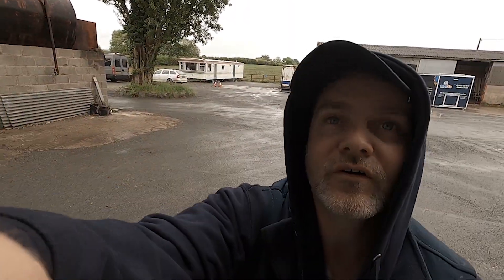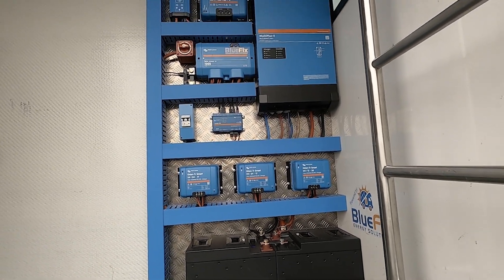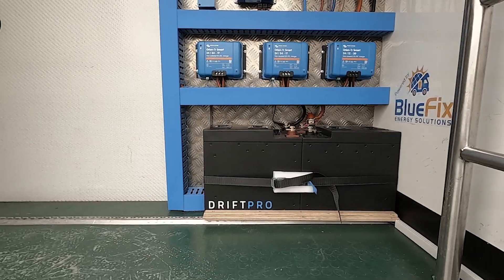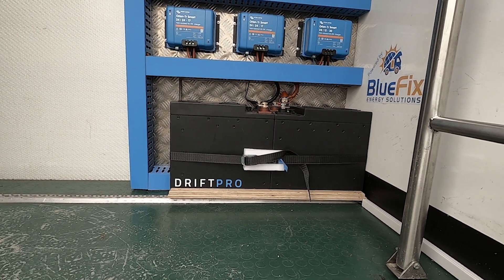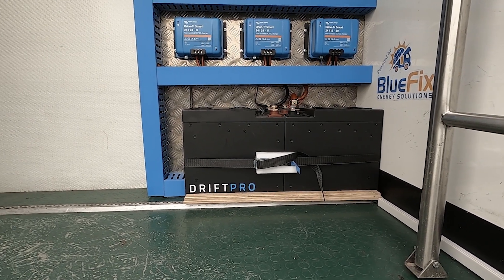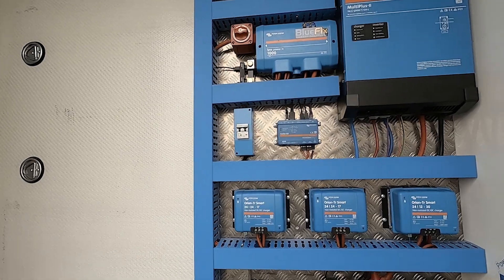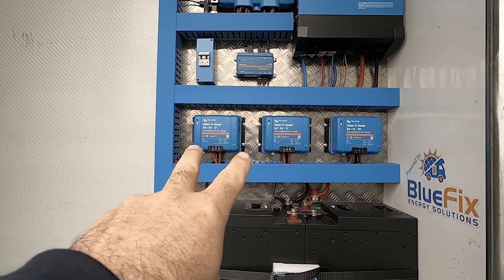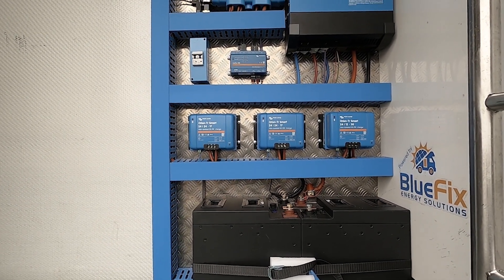Let me run through the system — the team did an incredible job. We've got a checker-plate aluminium backing board. Starting with the batteries: we've got two 230 amp-hour Fogstar Drift Pro batteries wired in series to create a 24-volt system. On the row above, we have three Orions — the two on the left are 24-to-24 17-amp chargers that charge the batteries when the engine is on.